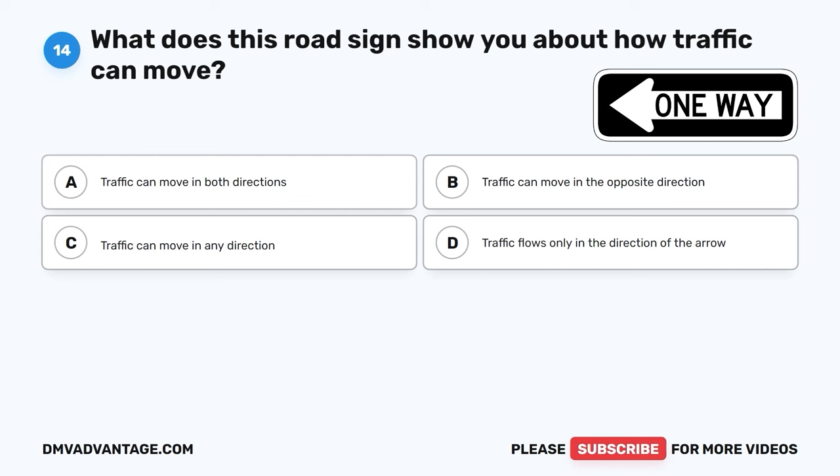Hope you enjoyed this video. If you still need more practice, check out these videos or click the link right here to get your cheat sheet, which will help you pass your DMV exam on the first try.